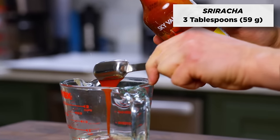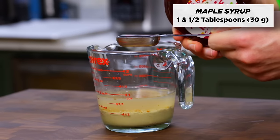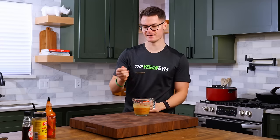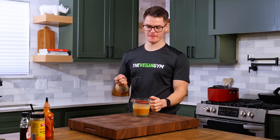Add three tablespoons of sriracha, three tablespoons of lemon juice, one and a half tablespoons of maple syrup, and three tablespoons of nutritional yeast. Taste test — it's got a little bit of a kick, nice and creamy. If you'd like to have it a little less spicy, then just cut back on the sriracha.